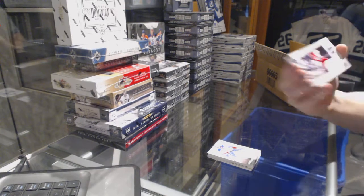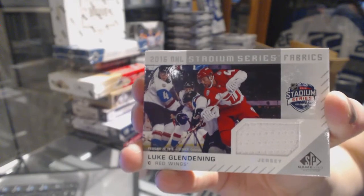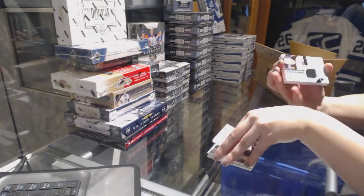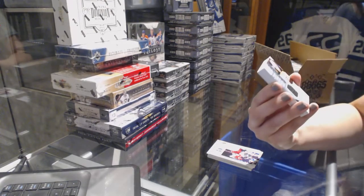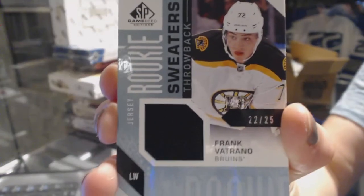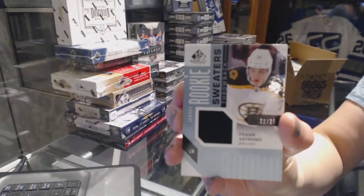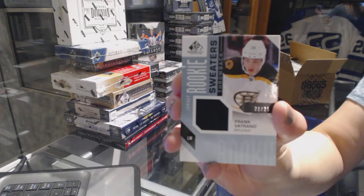We've got a Stadium Series Fabrics jersey for the Detroit Red Wings, Luke Glendinning. We've got a Rookie Sweaters jersey throwback, numbered to 25 for the Boston Bruins, Frank Vetrano. That's cool — I didn't know those were a thing. Throwback.